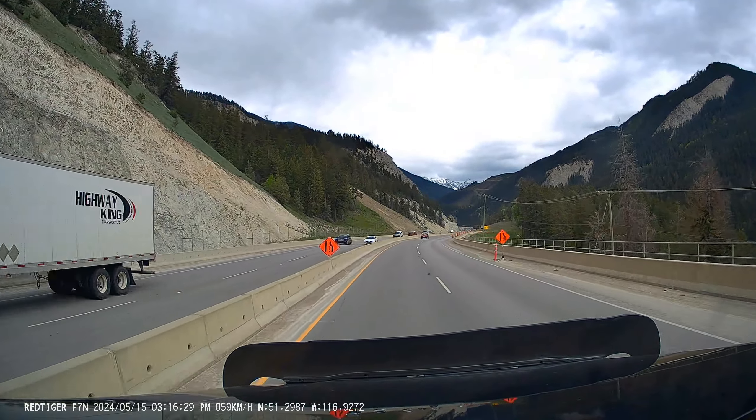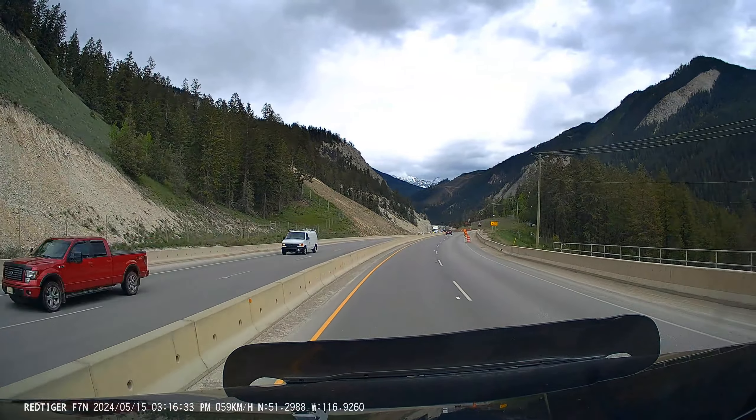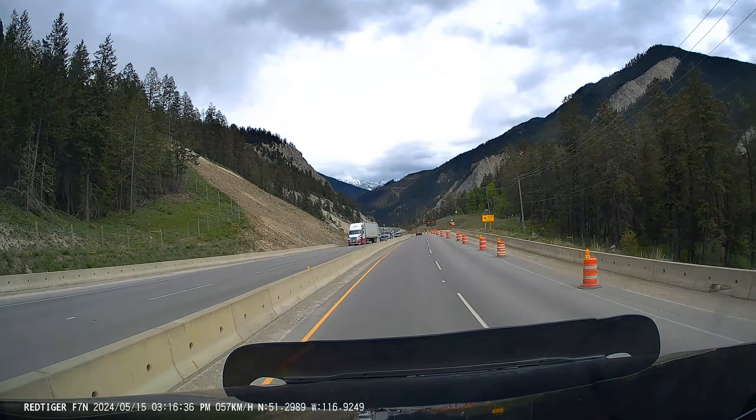Hey everyone. I said I wasn't going to do any more videos on Kicking Horse Phase 4, but here I am. I decided to do this one just to let everybody know that yes, construction is still going on. Spring of 2024 is when it's going to be completed, but as of right now, as you can see...